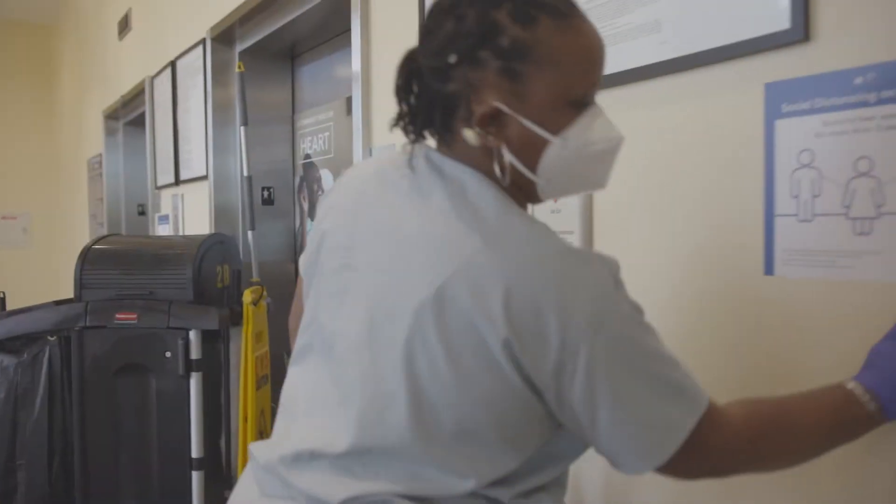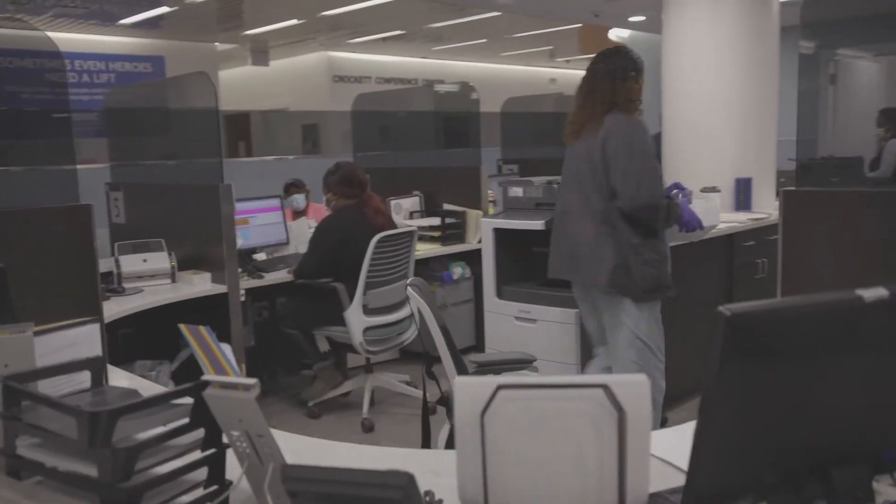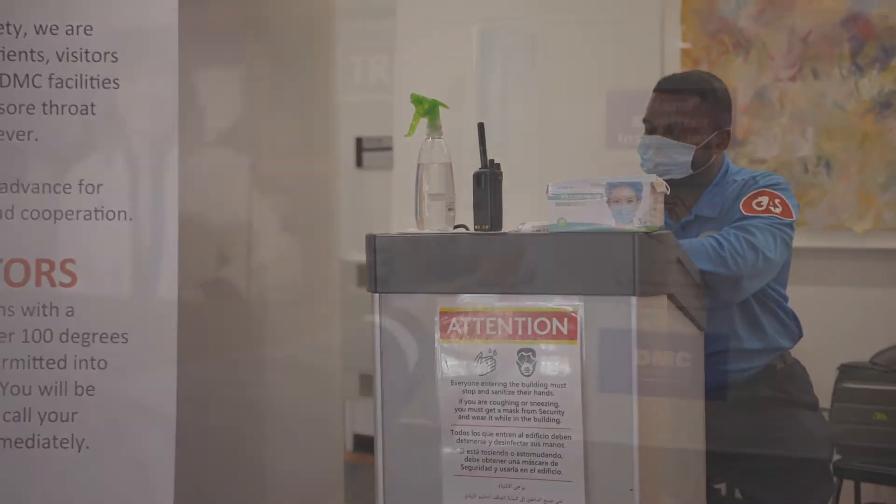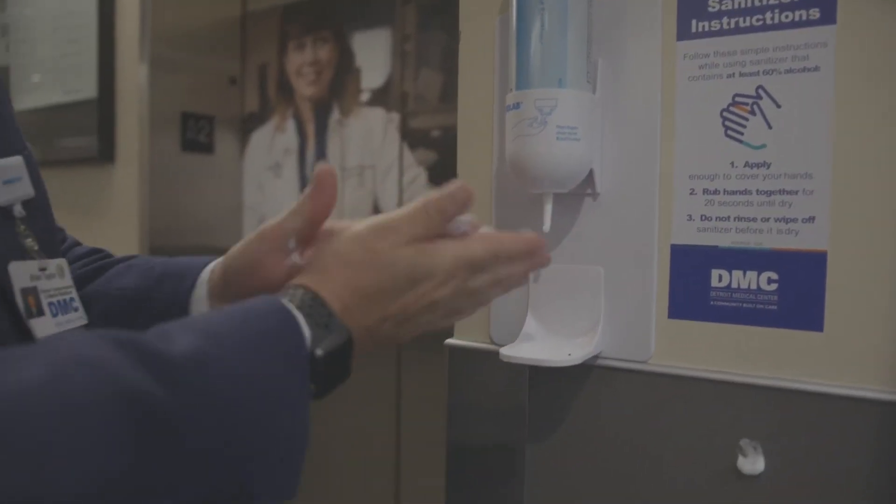All surfaces throughout our hospitals are continually cleaned and disinfected. Every member of the DMC team is wearing a mask, along with the appropriate personal protective equipment, and adhering to strict hand washing guidelines.